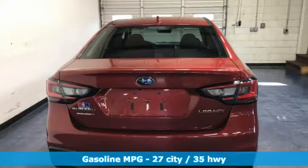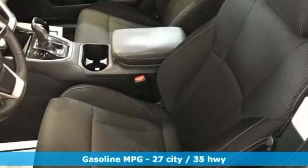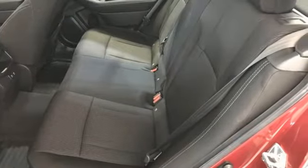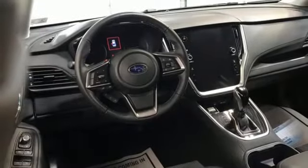A great vehicle is comprised of great features like these: streaming audio, wireless phone connectivity, dual zone climate control, auto dimming rear view mirror, and selective service internet access.